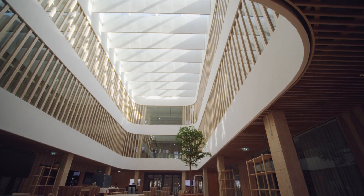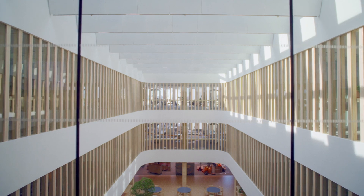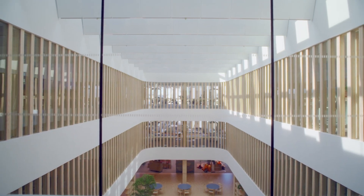Using natural, certified wood from Nordic forests where more trees are planted than harvested. Low carbon and state-of-the-art.